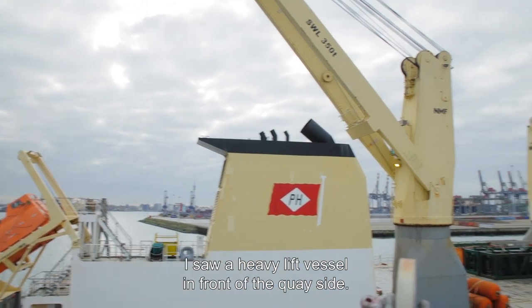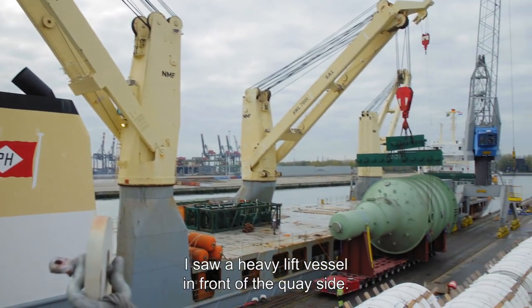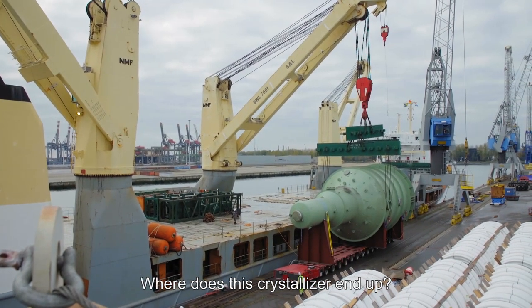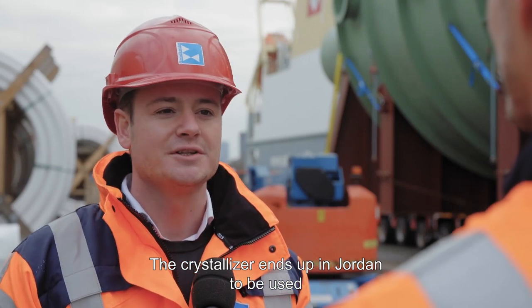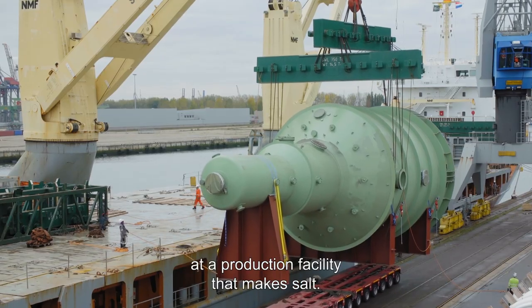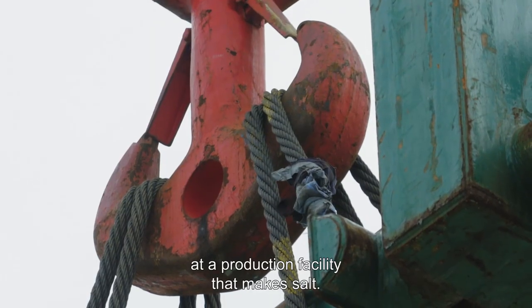I see a SAAL heavy lift vessel in front of the K-side. Where does this crystallizer end up? The crystallizer ends up in Jordan, to be used as a production facility that makes salt.